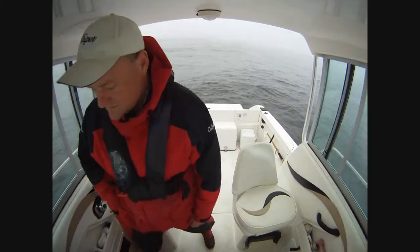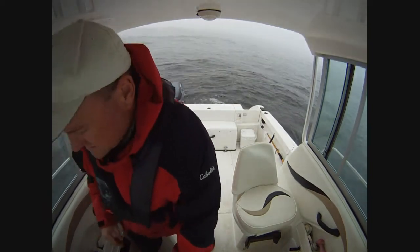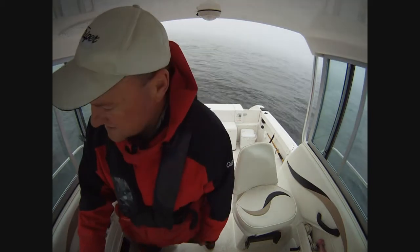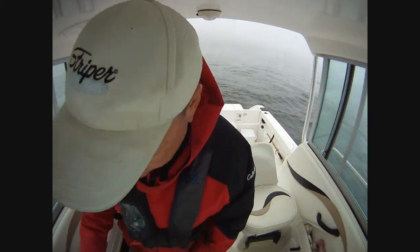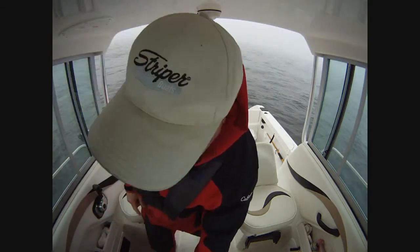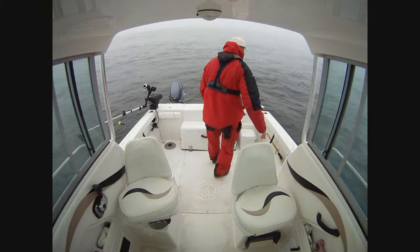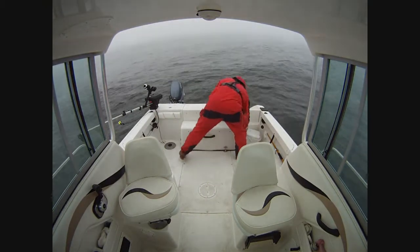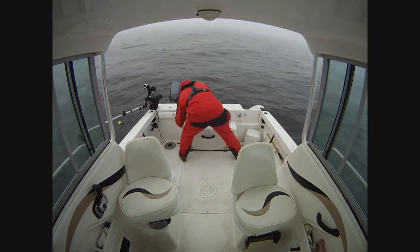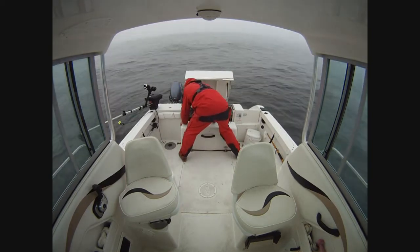I'm going to go ahead and cycle power here — the whole shoot and match. Engine off, chart plotter needs to go off, sonar's going off, radio's off. Power is off.